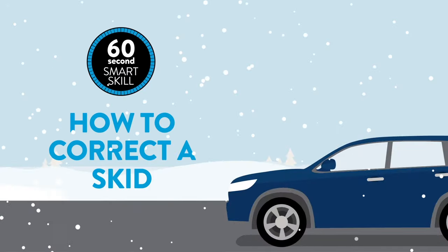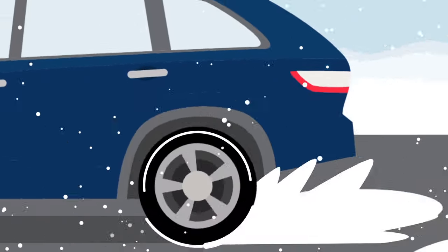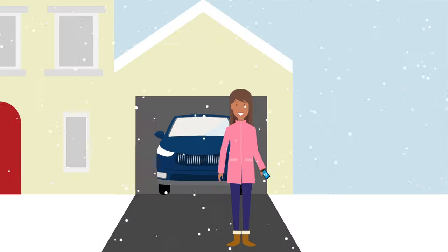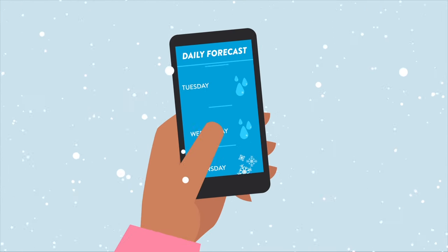60-second smart skill: correcting a skid. Skidding can happen when there isn't enough friction between your tires and the road. It's something more likely to happen when driving in rainy, icy, or snowy conditions.